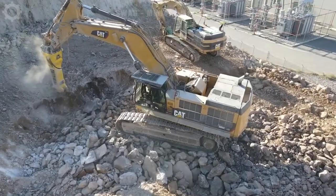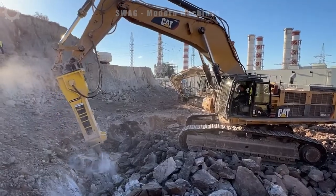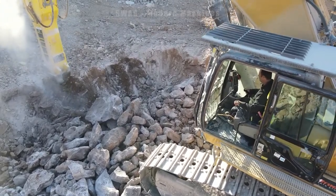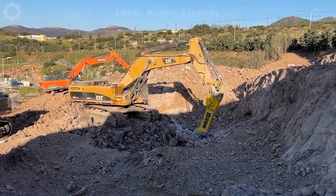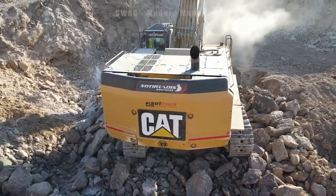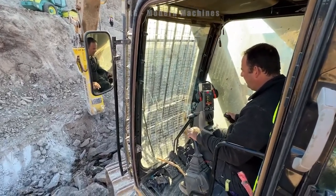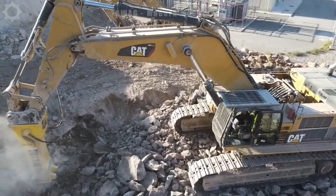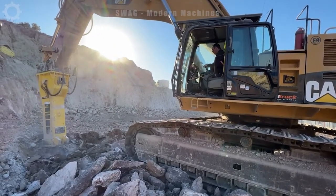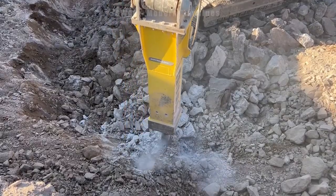The Caterpillar 385C excavator with hydraulic hammer Atlas Copco HB10000 is a powerful and versatile machine created to carry out demolition and deep excavation work. It is equipped with a powerful engine and precise control system, helping to carry out demolition and excavation tasks with optimum efficiency. The Atlas Copco HB10000 hydraulic hammer is a powerful tool attached to this excavator, capable of destroying and dismantling large physical structures with its impressive crushing power.